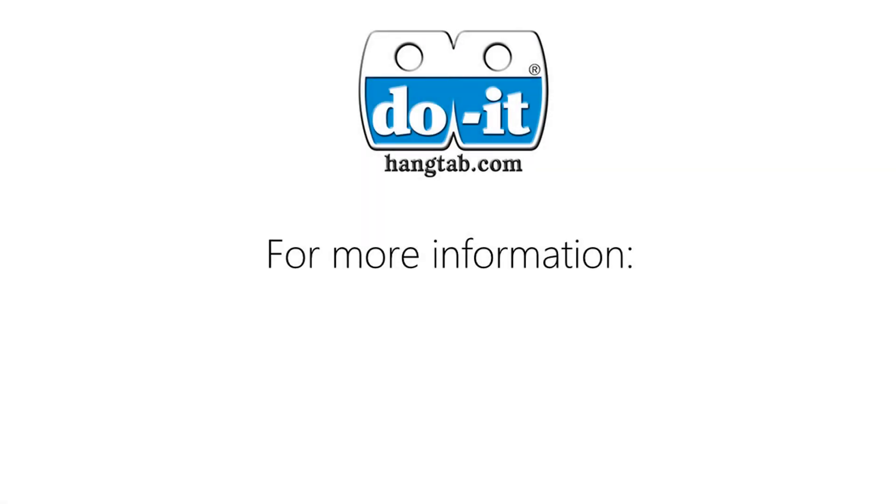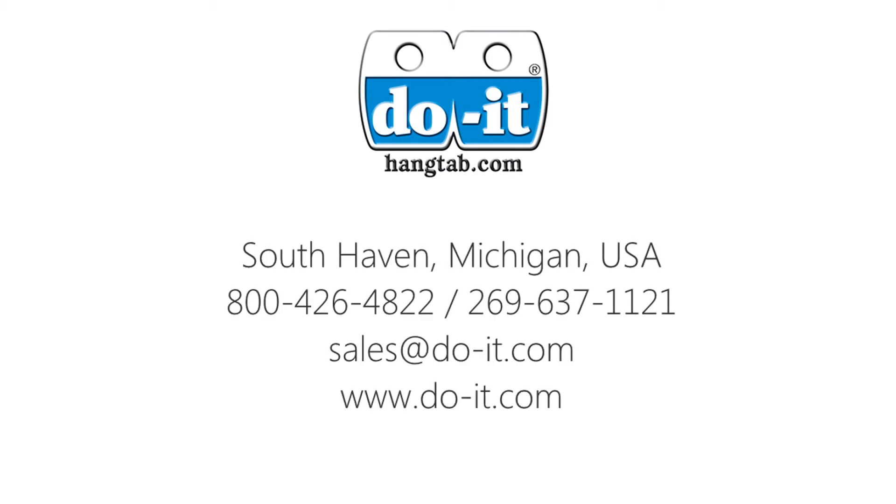Let us help you find the right hang tab style here at Do-It Corporation. For more information about Do-It round hole hang tabs or any Do-It hang tab, please visit www.do-it.com or call us at 269-637-1121.